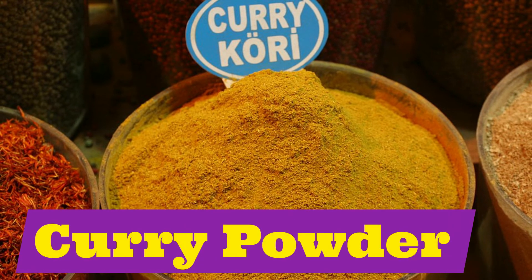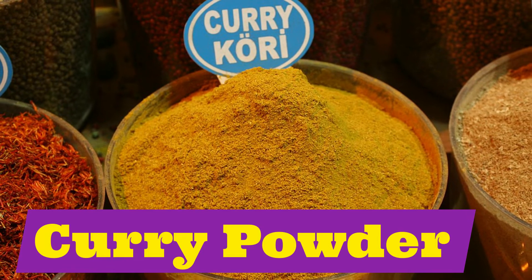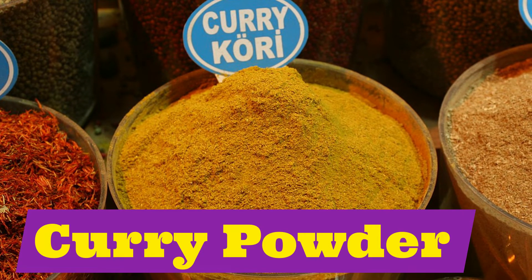Curry powder. Repeat after me: curry powder.